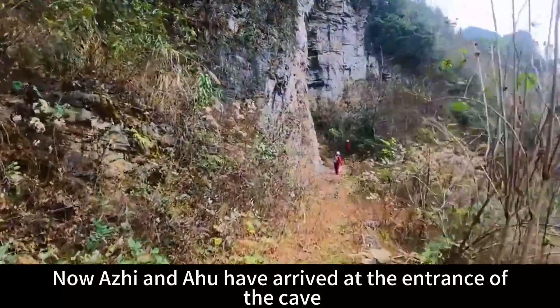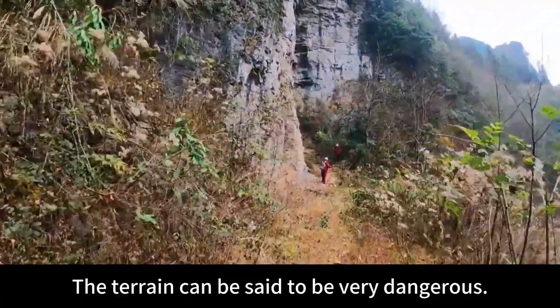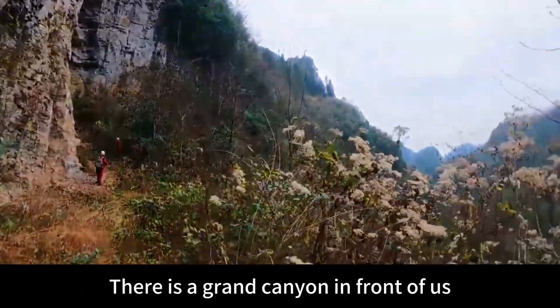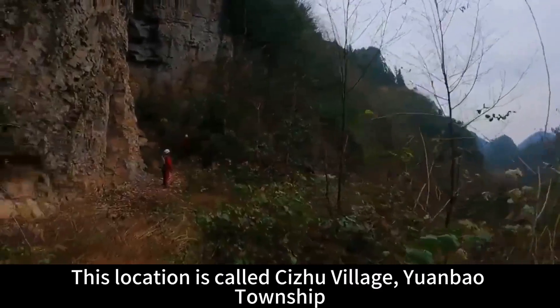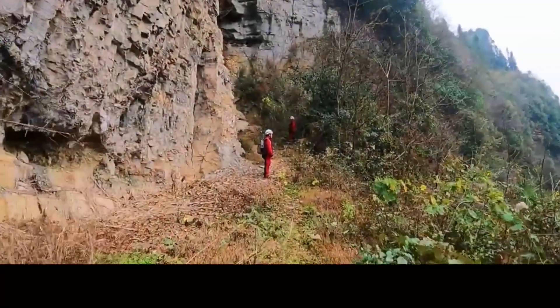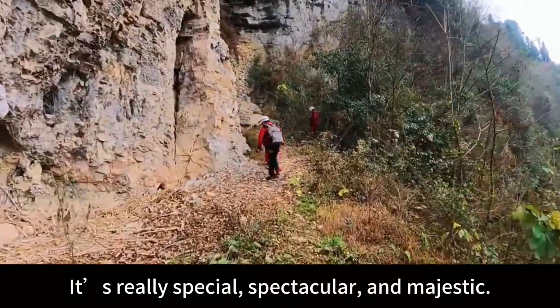Now Ati and Ahu have arrived at the entrance of the cave. This village is located under a cliff — the terrain is very dangerous. There is a grand canyon in front of us, and a sinkhole below this canyon. There is a road opposite. This location is called Siju Village, Yuanbao Township. If you have a chance, come and take a look — it's really special, spectacular, and majestic.